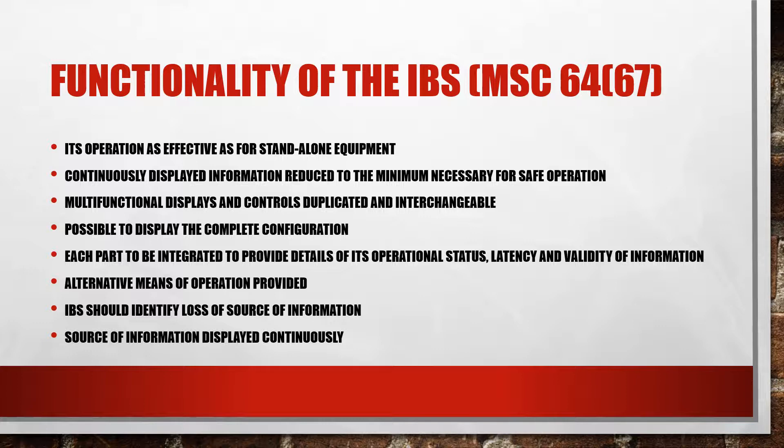Based on IMO resolution MSC 64(67), the IBS should provide functional integration, ensuring that the functionality of the IBS ensures that its operation is at least as effective as for standalone equipment.